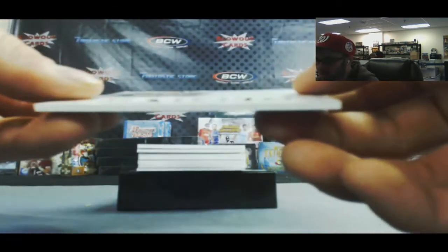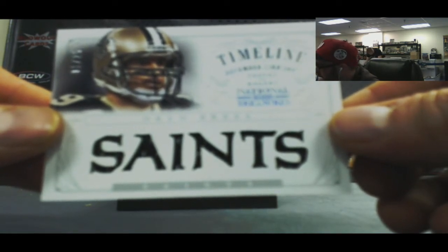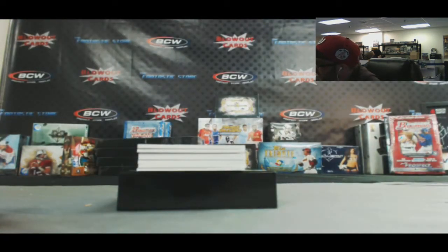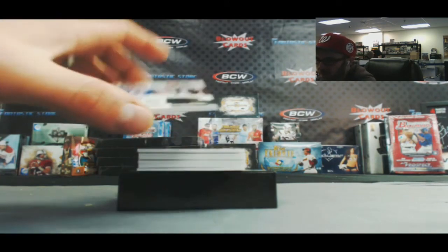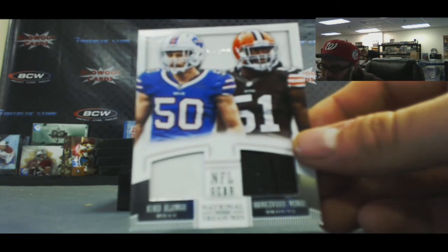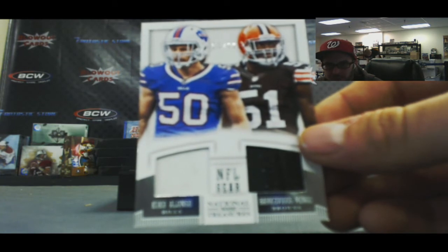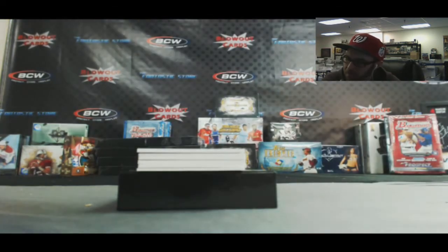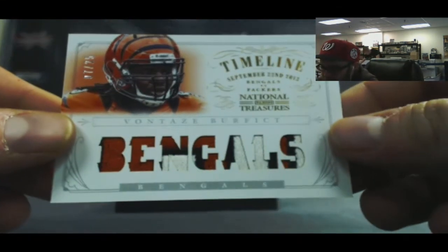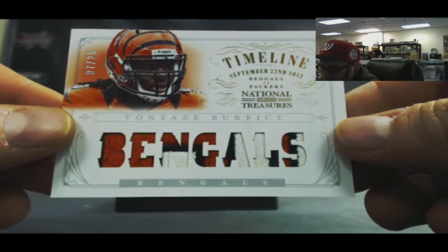This goes with the Cool Brees - we've got a Drew Brees Timeline Materials, number 225 for the NFC South. Oh my gosh, it only took us seven cases and we finally have to do a random - between AFC East and AFC North. Kiko Alonzo and Barcavius Mingo, dual jersey, 54 of 99. Nice hit - awesome looking patch. Vontaze Burfict, number 225 for the AFC North, Timeline Materials Prime.